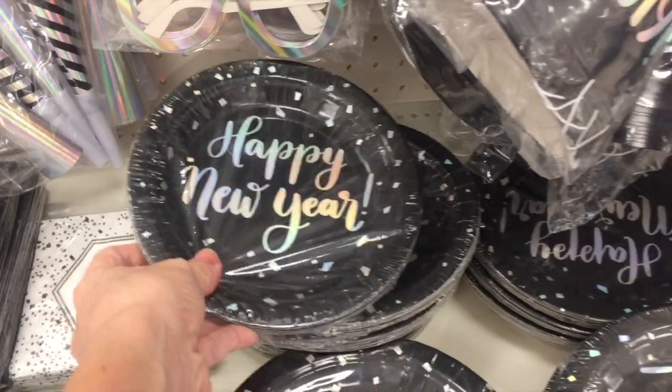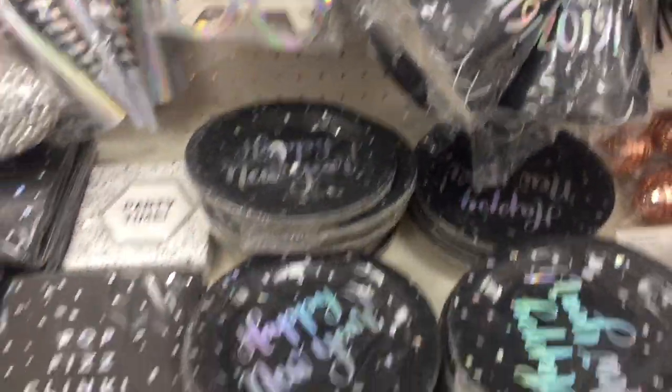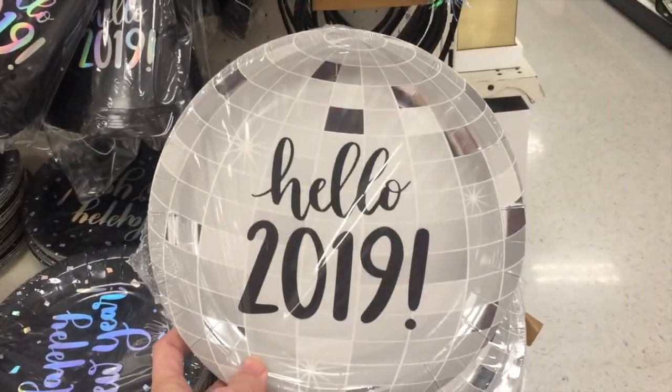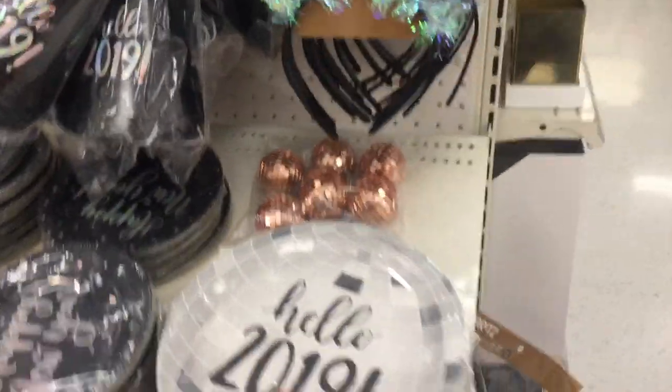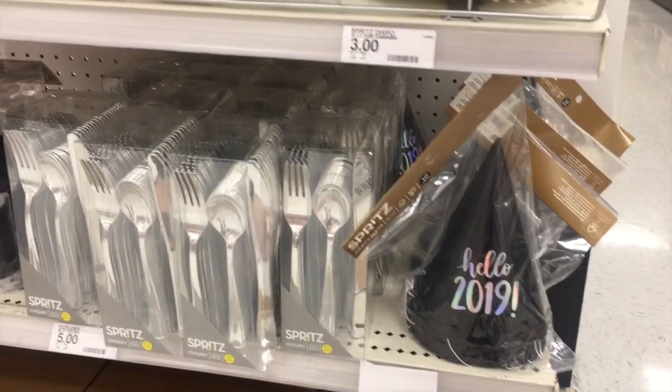These are fun napkins. If you're having a party, they've got some plates for you — $2.50 for the plates, $3 for the napkins. These are pretty much my favorite plates. Those are pretty fun with the disco ball — I mean, the New Year's ball, but you guys get what I'm talking about. Here are some party hats. I kind of like the crown party hats.